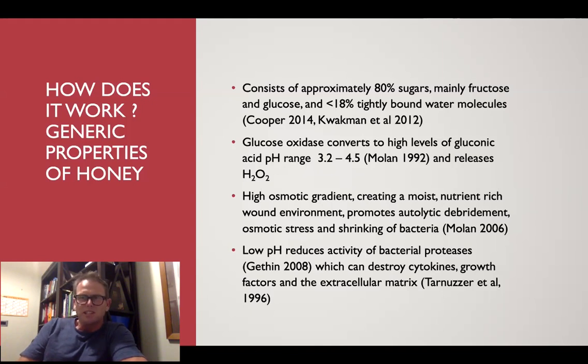So what is honey? All honey has these generic properties — the so-called peroxide activity. Honey is made up of sugars, mainly fructose and glucose, and is less than 18% water. That water is really tightly bound to the honey and sugar molecules, which desiccates bacteria — all honey will do that. The glucose oxidase converts to gluconic acid, creating a low pH range, and in that process it also releases hydrogen peroxide. We all know that hydrogen peroxide is cytotoxic — not only to bacteria, but also to healthy fibroblasts and other cells. In a wound healing environment, you've got to balance that up.